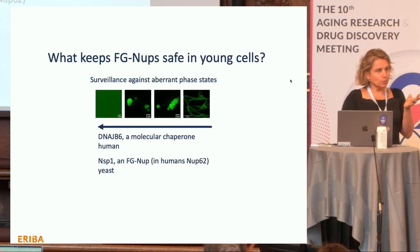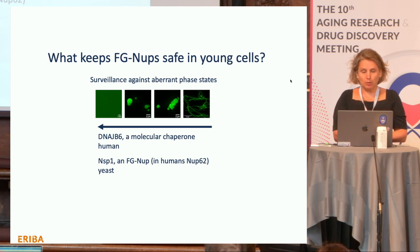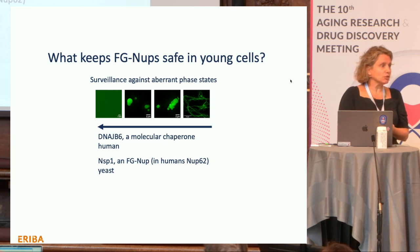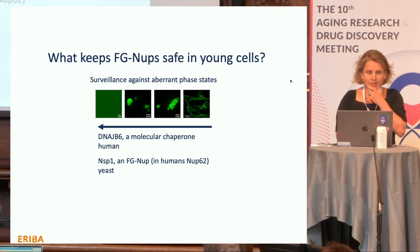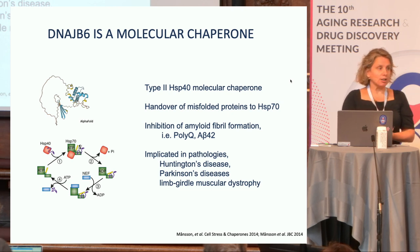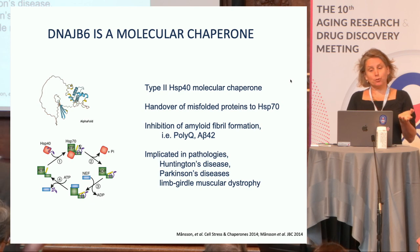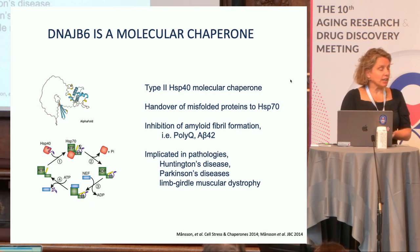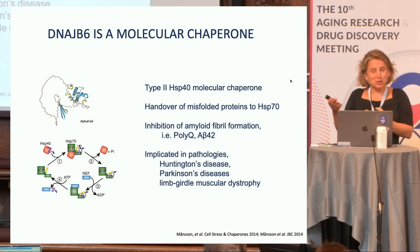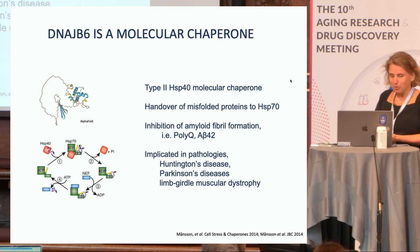We found so far two such proteins. The first is called DNAJB6, a classical HSP40 chaperone — a protein able to reverse these equilibria. The second is Nsp1, an FG nup itself, which we found in yeast; in humans Nsp1 is called Nup62. DNAJB6 was studied for its role in preventing aggregation of poly-Q and amyloid-beta peptides, and has been implicated in Huntington's, Parkinson's, and Limb-Girdle disease.